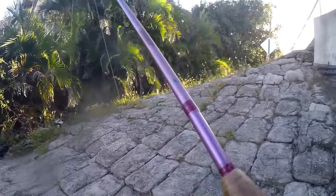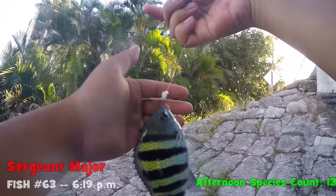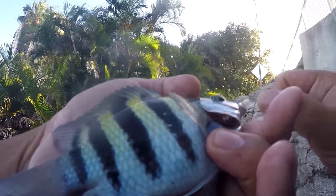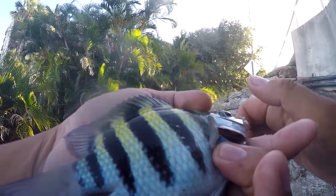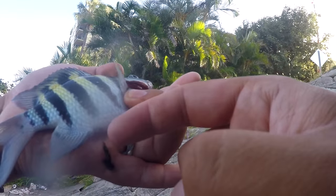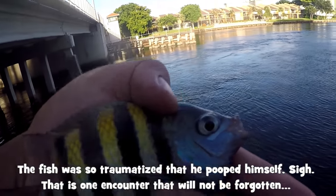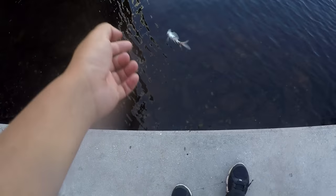Species number 11 for today — a sergeant major! Nobody wants to catch a sergeant major here in Florida, but I want to. They are a nuisance to anglers, but I find them amazing. See this blue collar, yellow, black stripe — I find them amazing. Sergeant major, you're species number 11 for today. I've got to tell you, this is a beautiful fish. I don't care what people tell me — sergeant majors are truly beautiful fish.